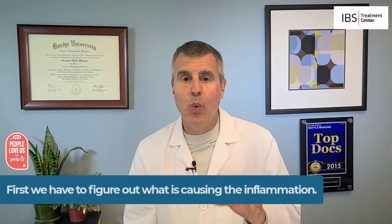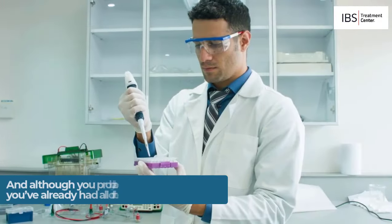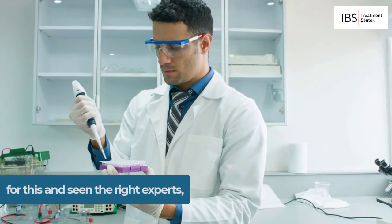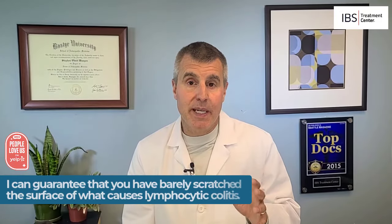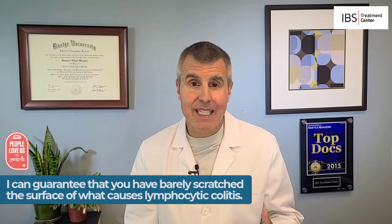So first, we have to figure out what is causing this inflammation that's going on in your colon. And although you probably think that you've already had all the important tests and seen all the right experts, I can guarantee that you have barely scratched the surface of what causes lymphocytic colitis.